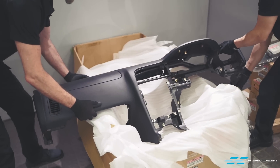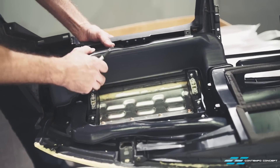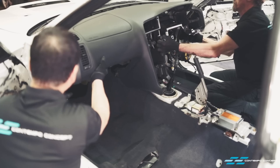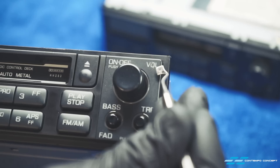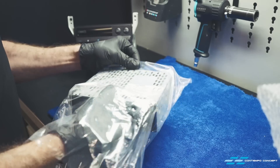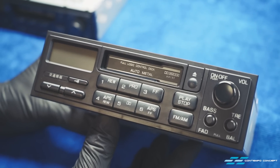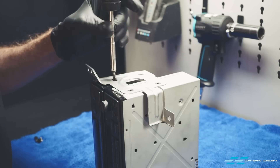The brand new dash is getting prepped by fitting all the aircon ducts back where they belong, then it is ready to go into the car. The old radio unit had some blemishes here and there, and lucky us, we found a rare new head unit selling locally. Along with a new aircon panel fascia, the whole unit goes back as one big piece.